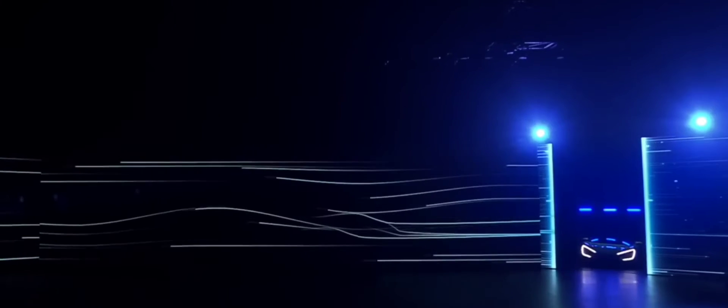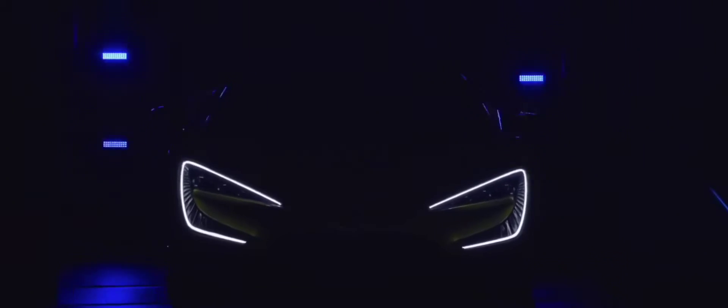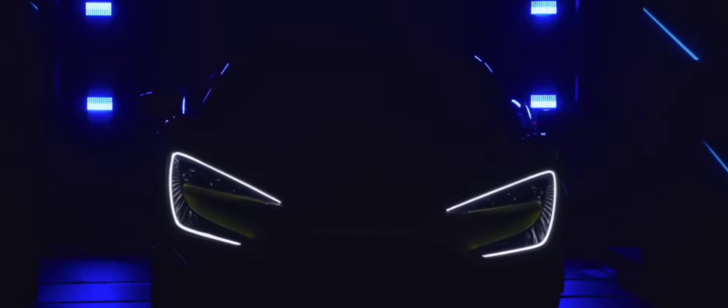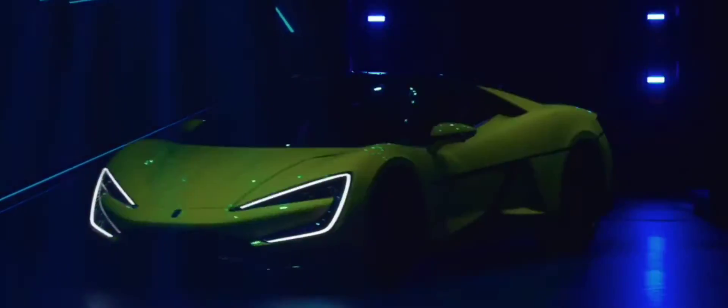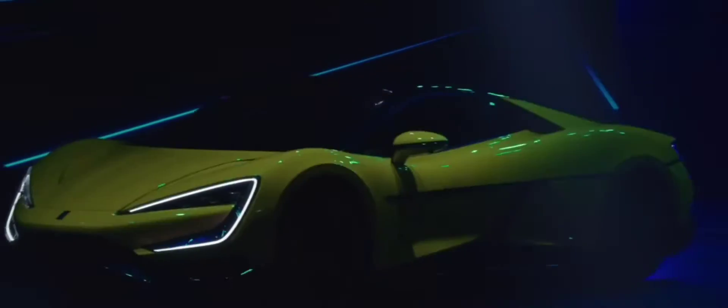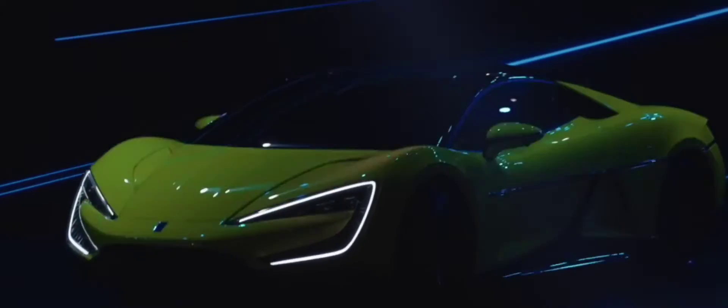Now let's talk about the most intriguing part: the DiSus suspension system. This complex system, comprised of three separate subsystems, provides exceptional control over vertical, lateral, and longitudinal movement. It's so advanced, the U9 can even travel on just three wheels and even bounce up and down.